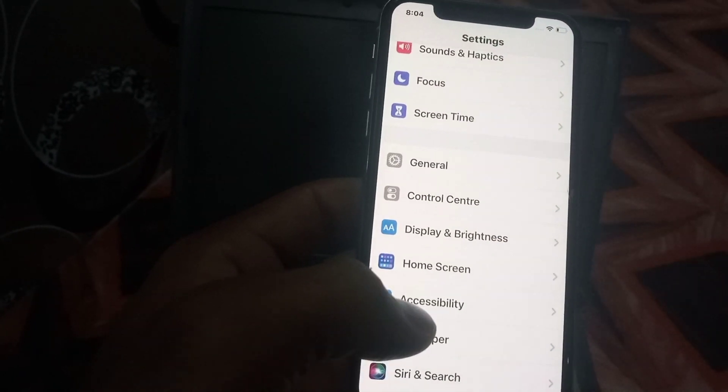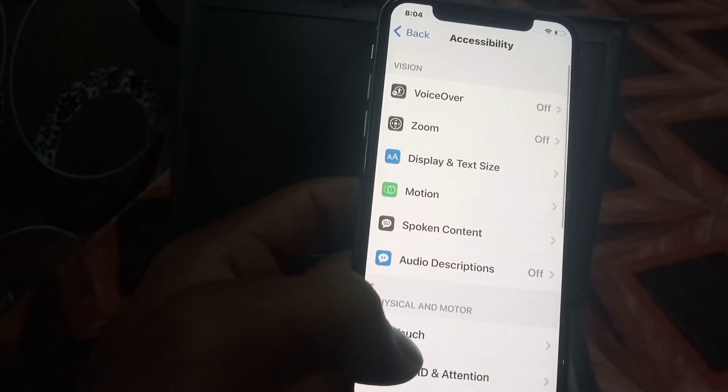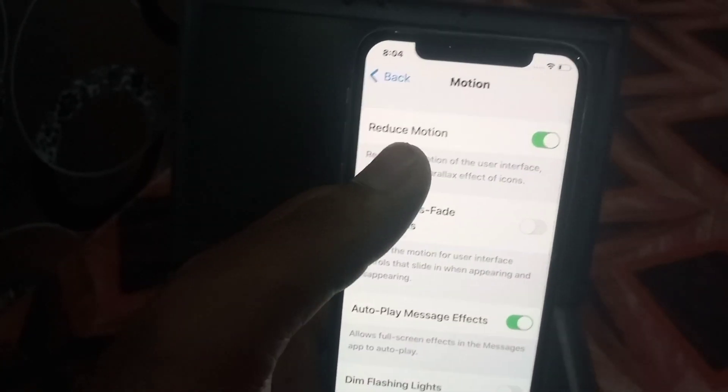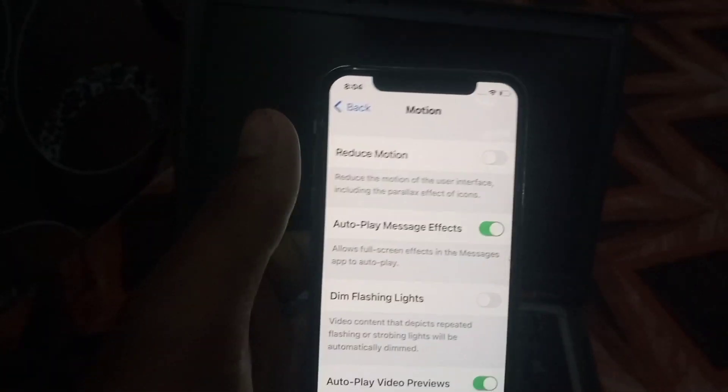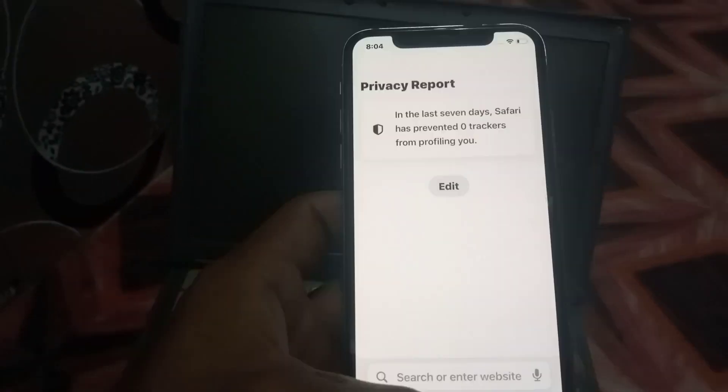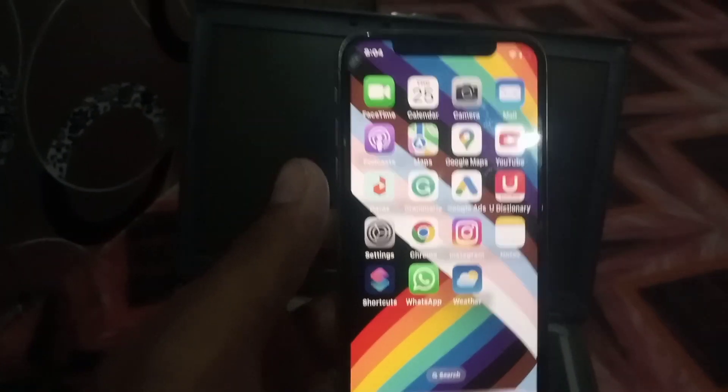The second method is to tap on Accessibility, then tap on Motion, and turn off Reduce Motion from here. That is the second method. Keep watching this video for the next method if this method does not work on your iPhone.